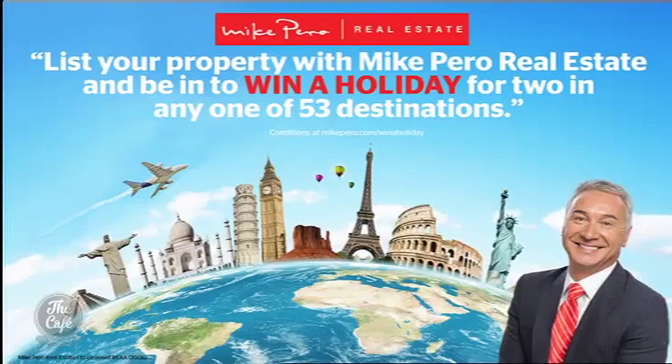Thank you very much, Josephine — some unique homes. You can head along to the Mike Pero website to find out more on all of the properties we've shown today. Also visit any of the open homes of the properties shown today, or list your property, and you go in for a chance to win a holiday for two, as you'll see on screen. So good luck — make sure you do that, and check out the Mike Pero website.